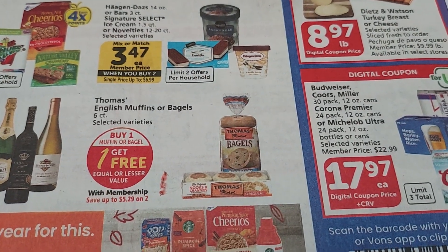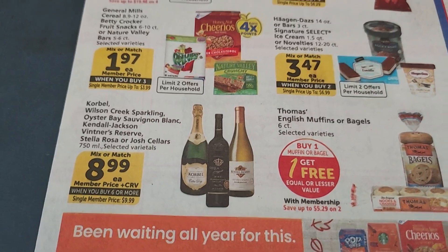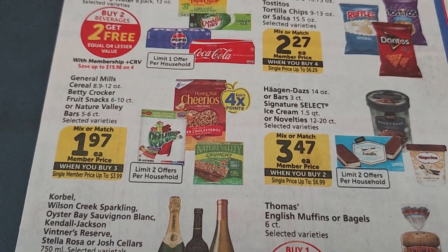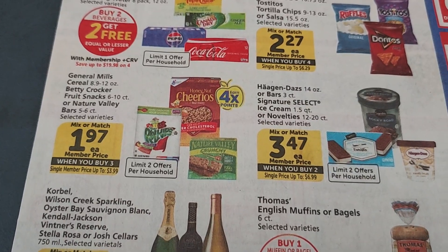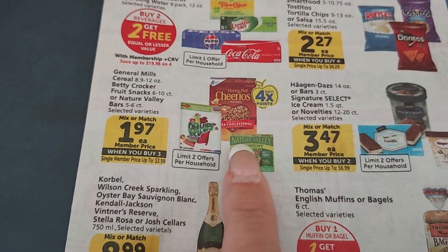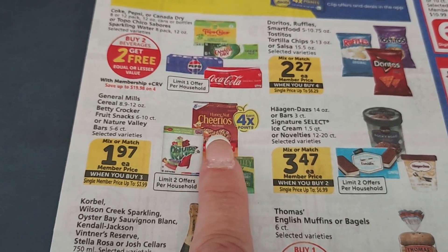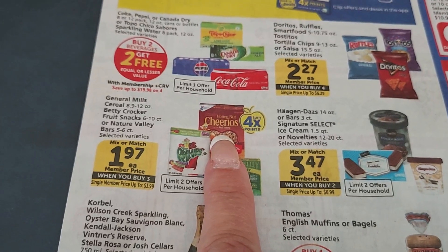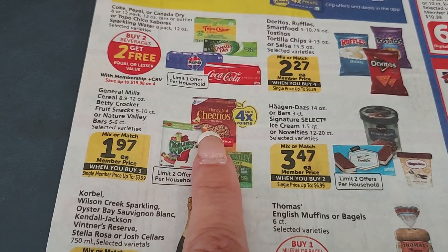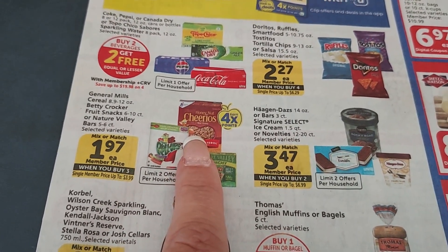Thomas' English Muffins or Bagels are Buy One, Get One Free. There are also some different wines available. General Mills Cereals, Betty Crocker Fruit Snacks, or Nature Valley Bars are $1.97 when you buy them in sets of three, with a limit of two offers, so you can buy six. We have $1 off two digital coupons for General Mills, and some people have Ibotta rebates, which could make it an even better deal.